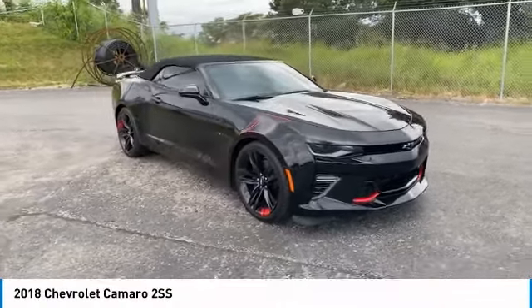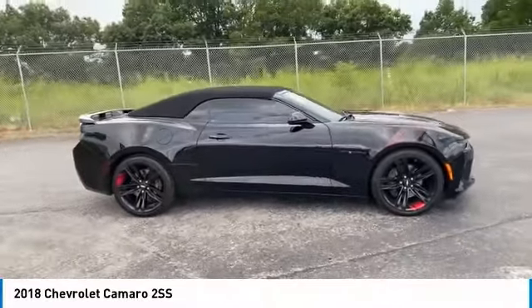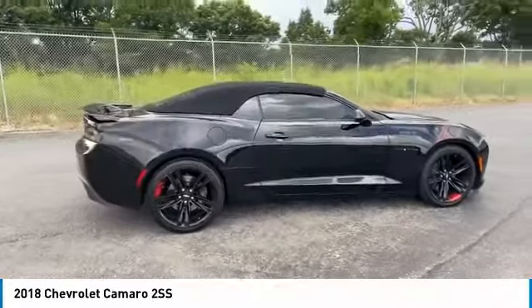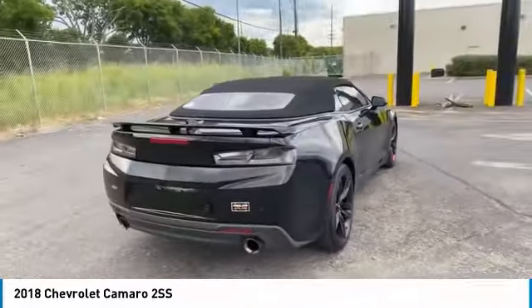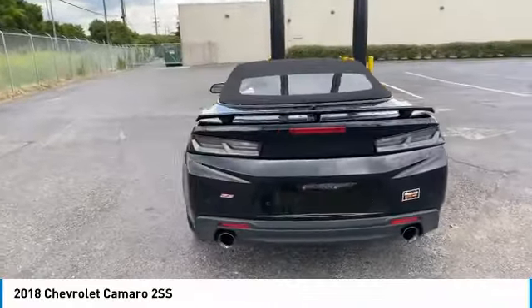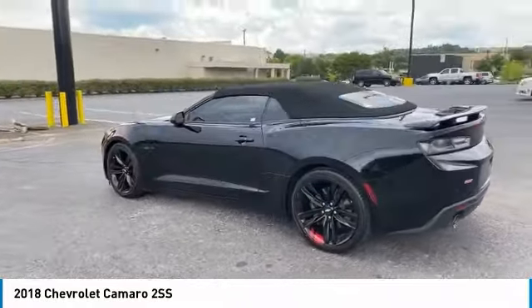Looking for the right vehicle? Check out the 2018 Camaro. The Camaro was developed to be 21st century on every level — from its awe-inspiring design to its outstanding performance to its impressive efficiency. Here are some of this vehicle's great options.